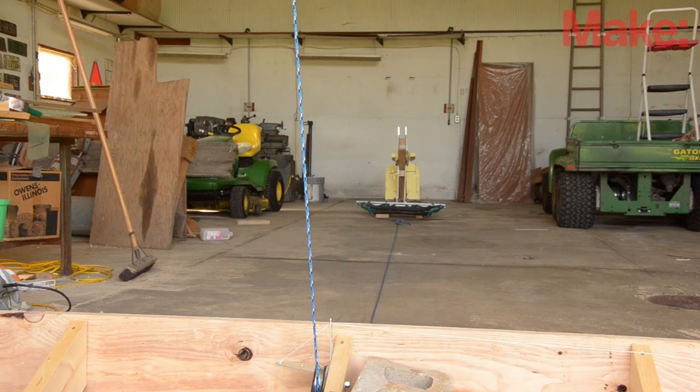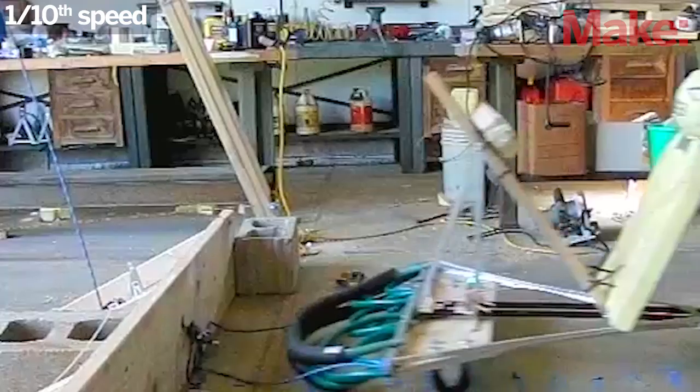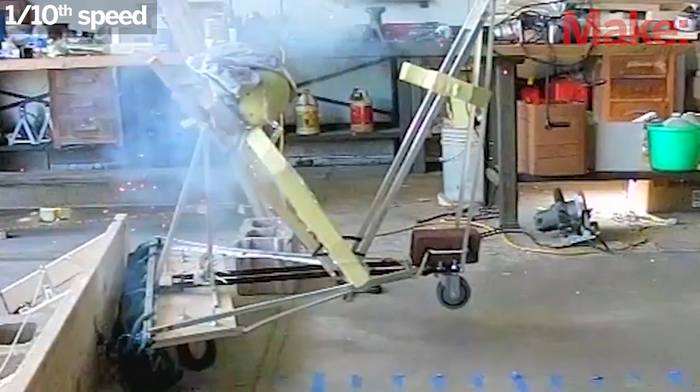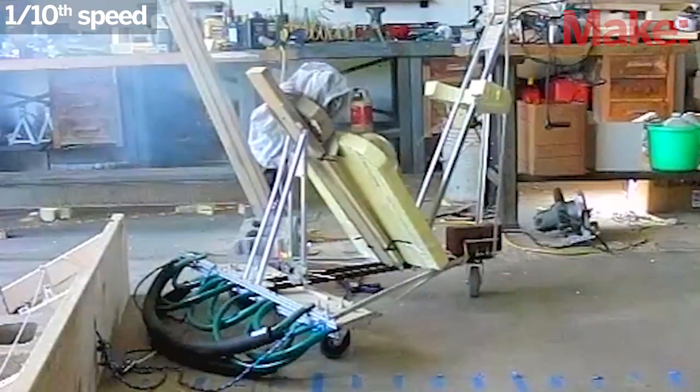The final test could have been the most successful, except the explosive charge burned through both the protective screen and the airbag itself, giving my stunt melon a face full of flames. Also, his head fell off.